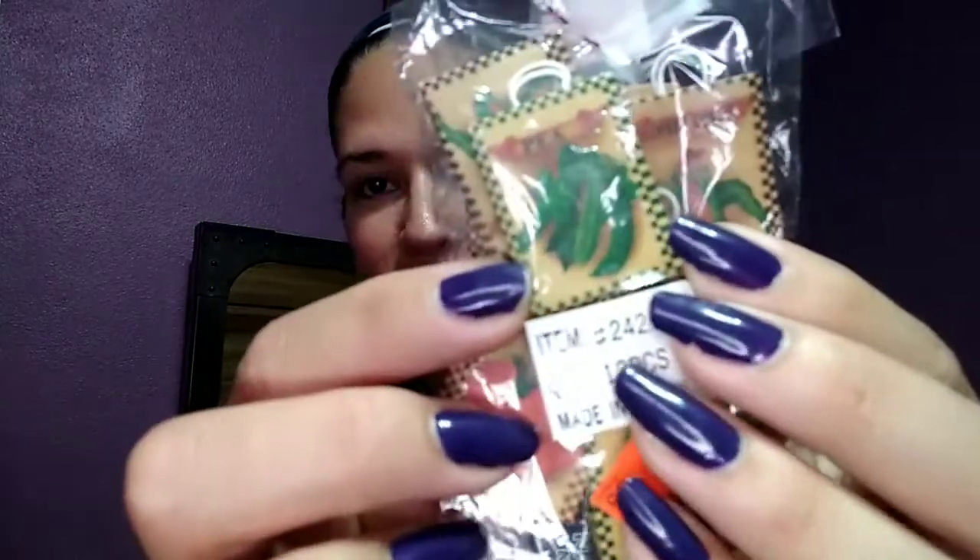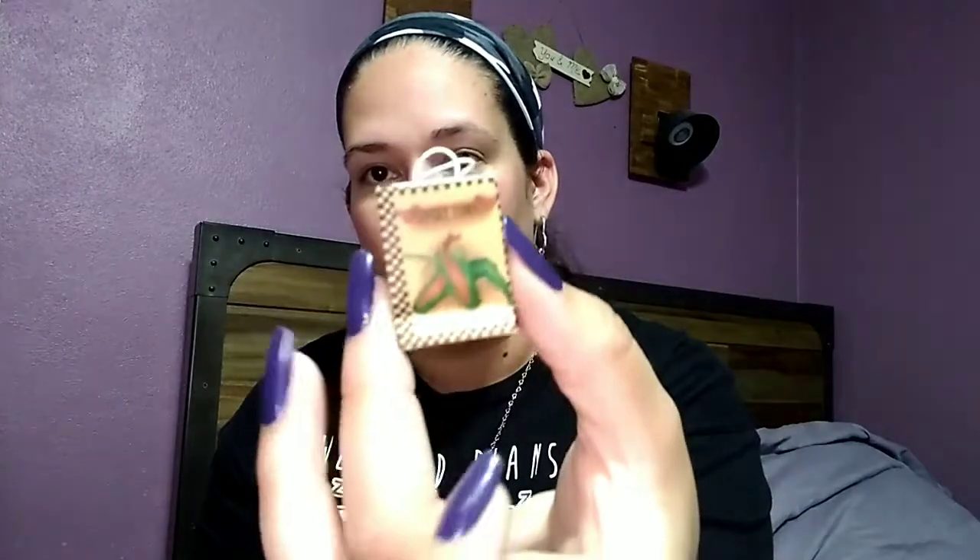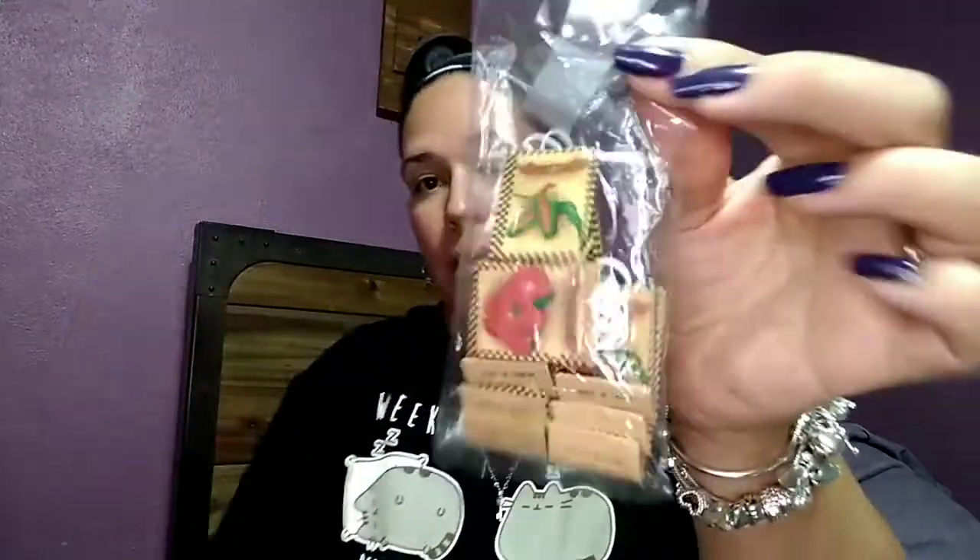I was so excited about these — they're little brown paper bags with different vegetables on them, like little seed packets. They were a dollar. I love minis, and I just made a miniature greenhouse on my main channel — I'll link that in the description. This is going to go perfectly with that greenhouse. There's sweet corn, tomatoes, peas — I could even make a little farmer's market. I could not pass these up.